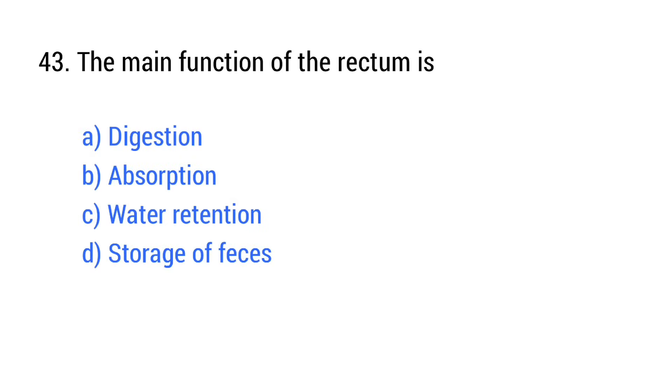Question number 43. The main function of the rectum is? The right answer is option D: Storage of feces.